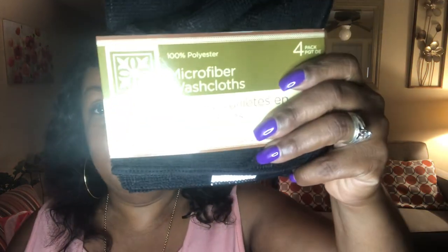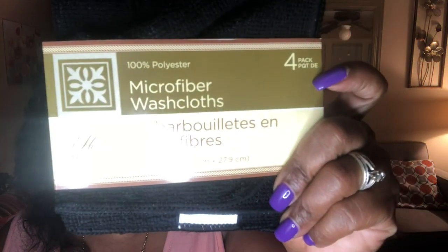And I got some of these microfiber washcloths. There are four in here and it's only a dollar. That's awesome.